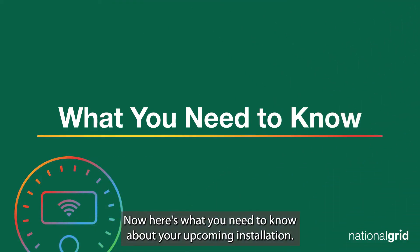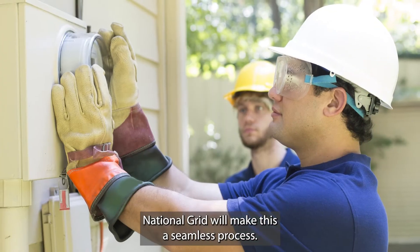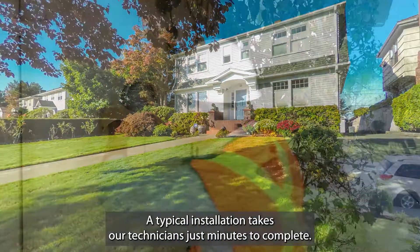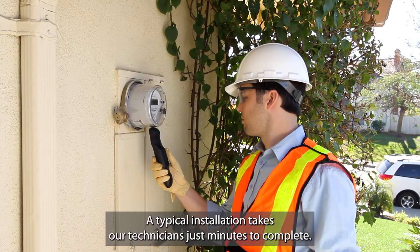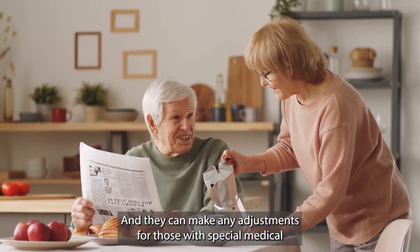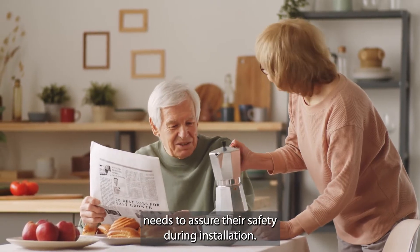Here's what you need to know about your upcoming installation. National Grid will make this a seamless process. In many cases, you don't even have to be home. A typical installation takes our technicians just minutes to complete, and they can make any adjustments for those with special medical needs to assure their safety during installation.